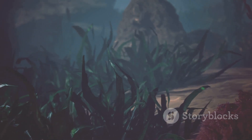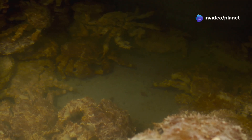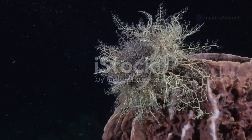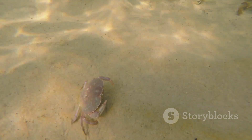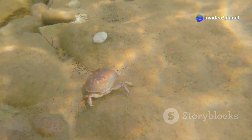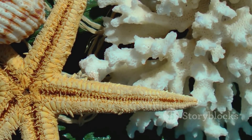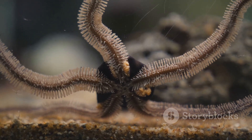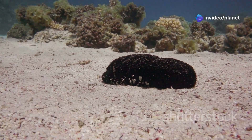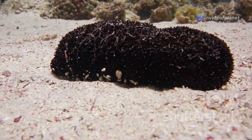Our final encounter takes us to the abyssal plains, where we meet the sea pig, a creature whose unusual appearance has earned it a place in the hearts of internet users worldwide. But don't let their whimsical appearance fool you — these creatures play a vital role in the deep sea ecosystem. Sea pigs are a type of sea cucumber, related to starfish and sea urchins. Their translucent, pinkish bodies are covered in tube feet, which they use to move across the ocean floor. These tube feet are also sensitive to touch and smell, helping the sea pig to locate food in the darkness.